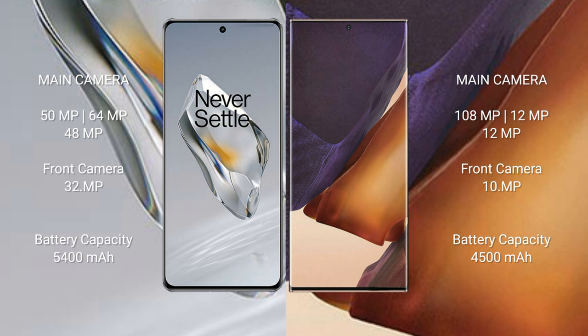The OnePlus 12 has a 5400mAh battery with 100-watt fast charging support. The Samsung Galaxy Note 20 Ultra has a 4500mAh battery with 25-watt fast charging support.